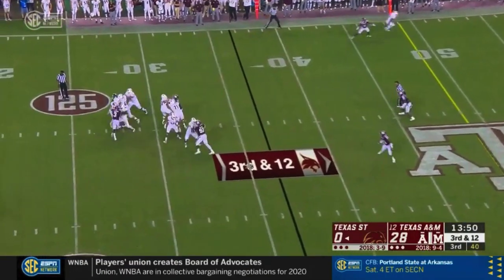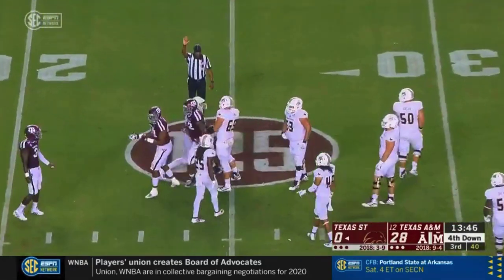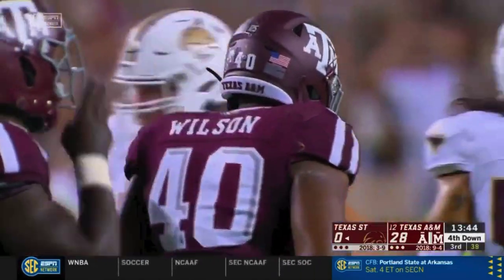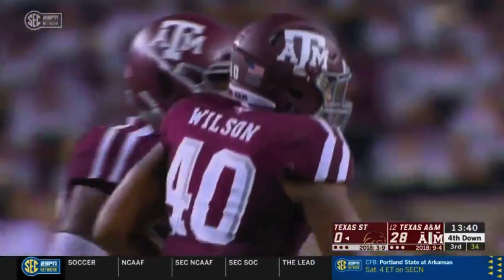Four-man rush, Jensen pressured — and he goes down. Tyree Johnson forced him into the pressure, and it's a third sack of the night for Texas A&M.